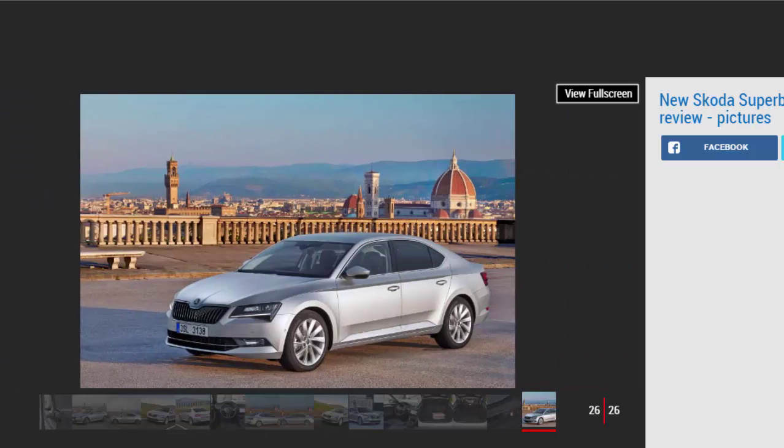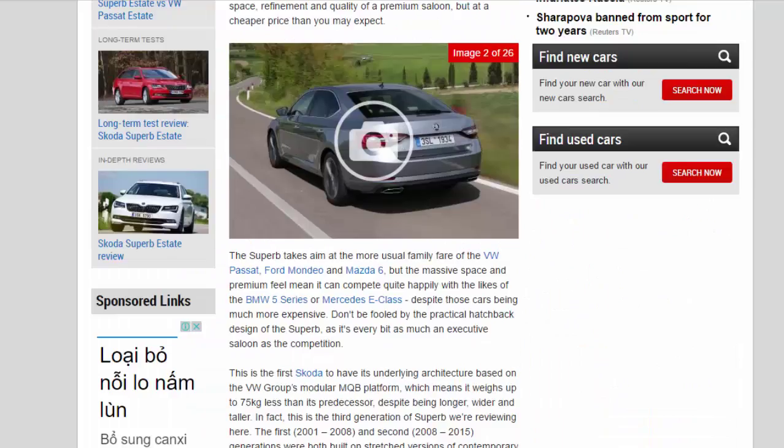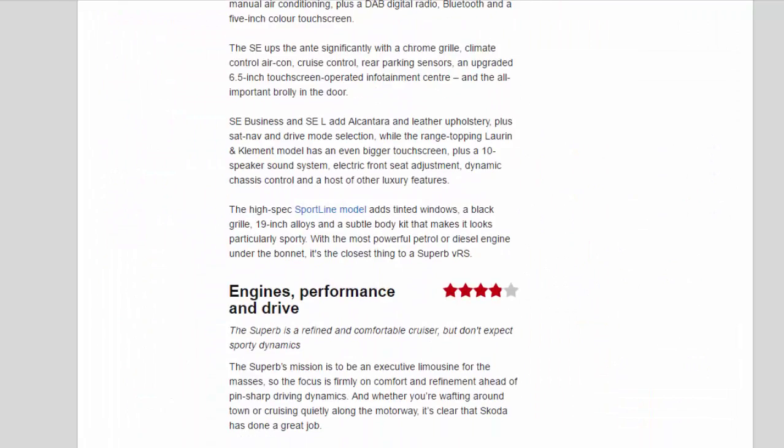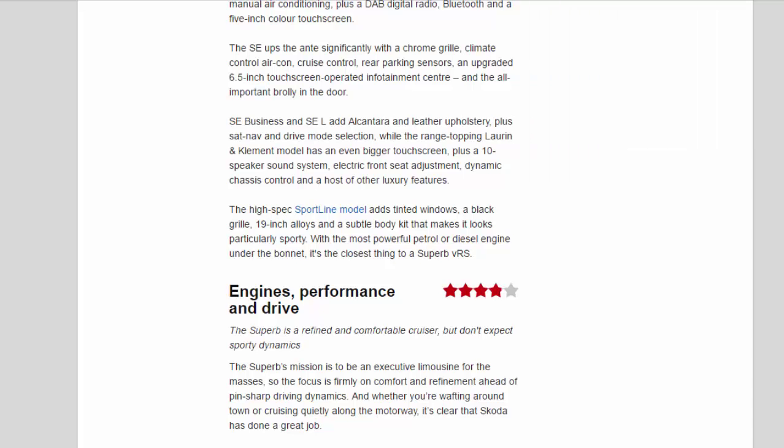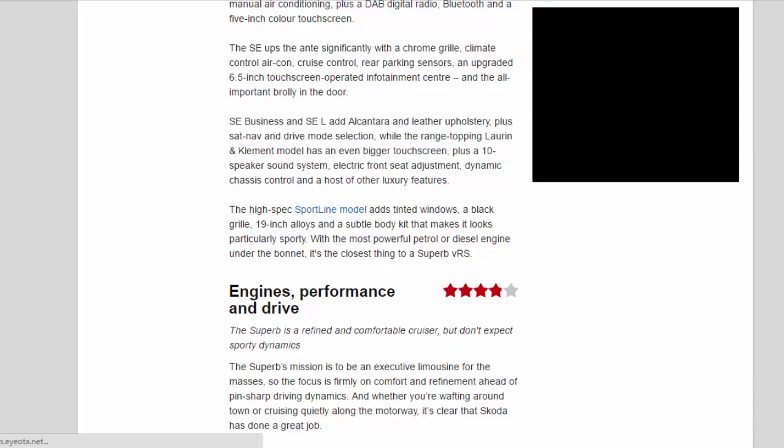SE Business and SEL add Alcantara and leather upholstery, plus sat-nav and drive mode selection, while the range-topping Laurin and Klement model has an even bigger touchscreen, plus a 10-speaker sound system, electric front seat adjustment, dynamic chassis control, and a host of other luxury features. The high-spec Sportline model adds tinted windows, a black grille, 19-inch alloys, and a subtle body kit that makes it look particularly sporty. With the most powerful petrol or diesel engine under the bonnet, it's the closest thing to a Superb VRS.